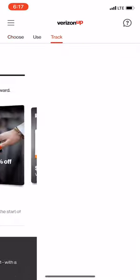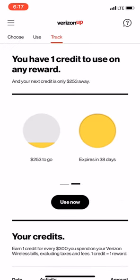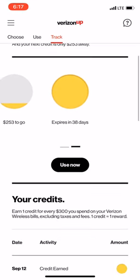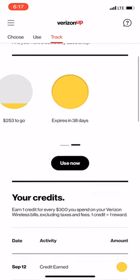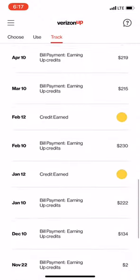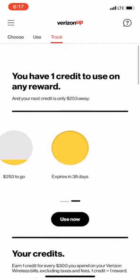Over here on the track tab, you can see I've got $253 to go before I earn my next credit, and my current one expires in 38 days. I think they typically give you around 60 days, though I'm not certain. You can scroll through and see all the stuff I've earned since I really started using Verizon Up rewards.